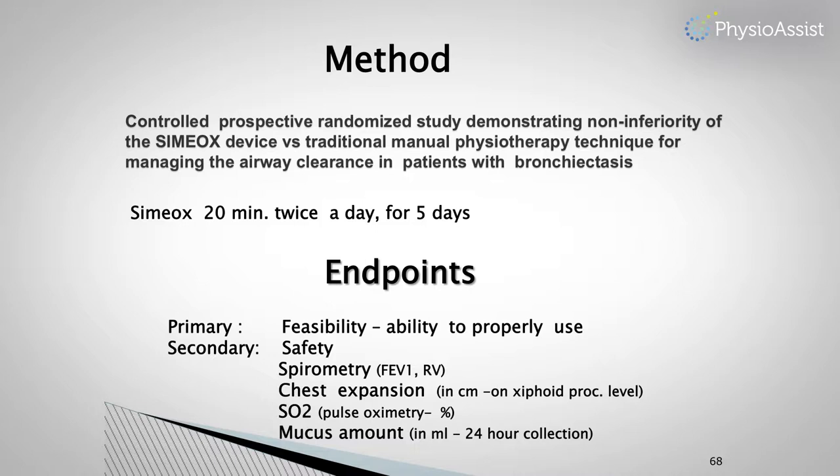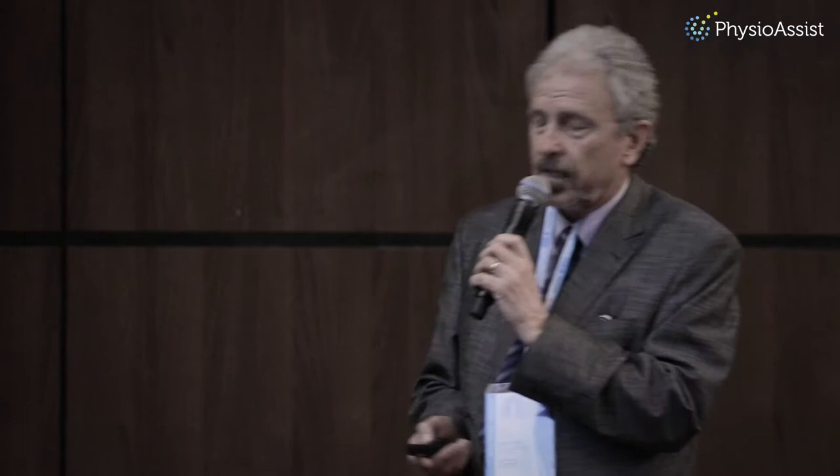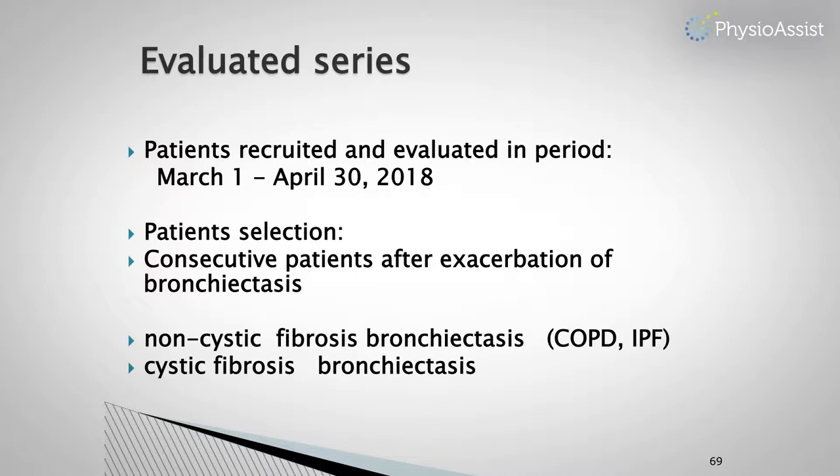We also asked about safety, measured spirometry, measured chest expansion at the xiphoid process level of the thorax, measured oxygen saturation using pulse oximetry, and collected mucus every day.